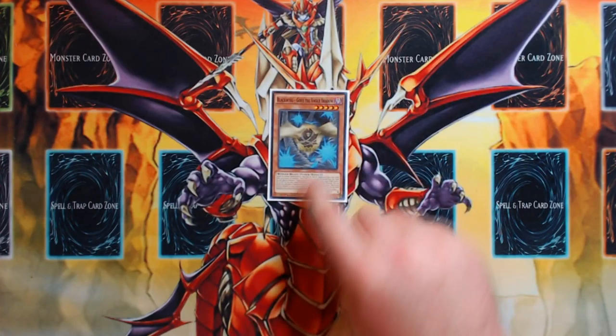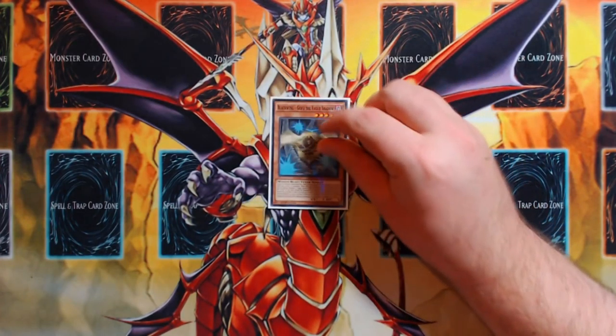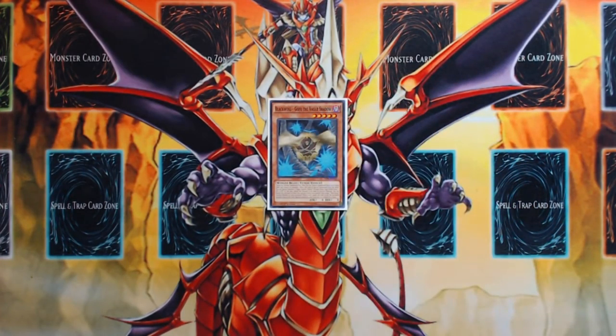One Blackwing — Gofu the Vague Shadow is the only other starter that generates tokens. I tried Grinder Golem, but it doesn't really do a lot for you, and it also means the rest of your hand has to be really good because you can't Normal Summon for the rest of the turn. That turns off your Seraph Knight and Imduk's additional Normal Summon.